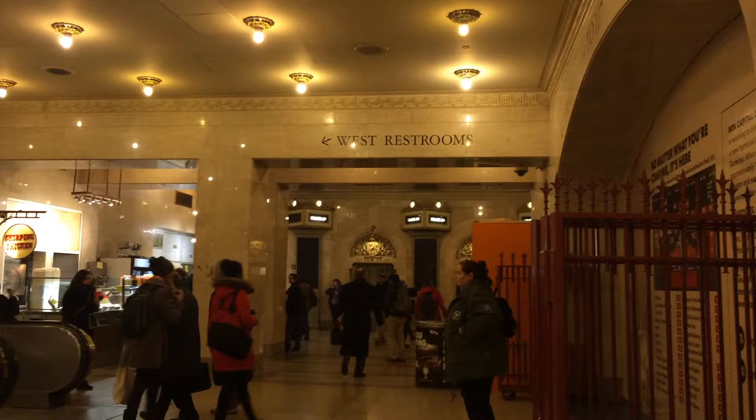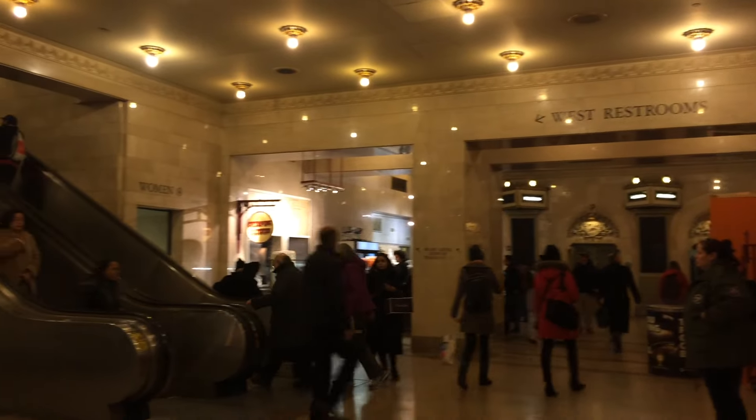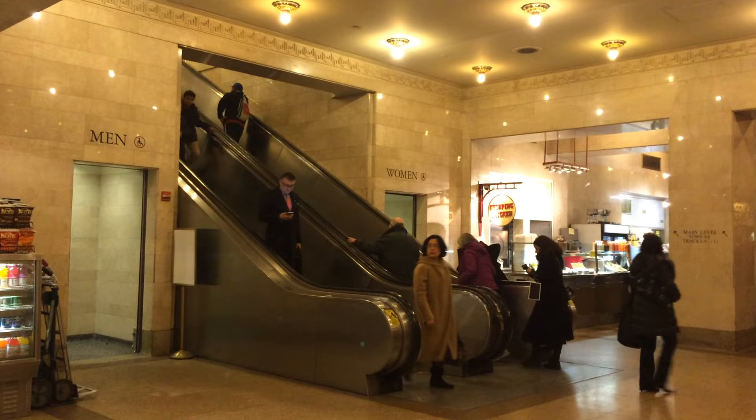If you're anything like me, it's important to know where the restrooms are. They're at either end of the concourse by the escalators.